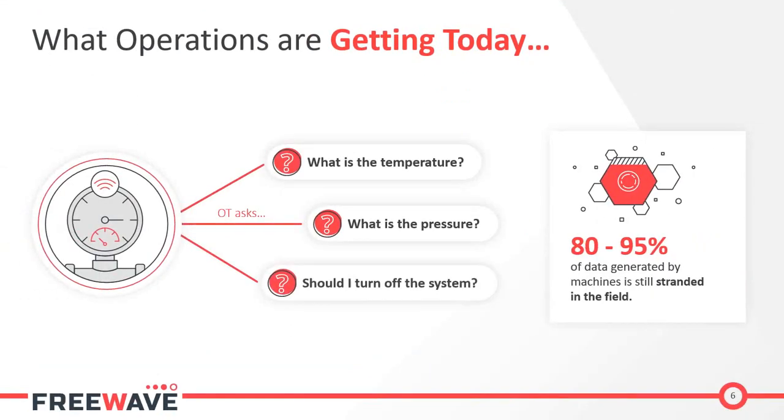With traditional SCADA, we're really getting critical data only — for example, what is the temperature of a process, what is the pressure, and should we turn it off if these values meet a specific range? There's an interesting statistic that 80 to 95 percent of data generated by machines is still stranded in the field. We have these data points available but we're not leveraging them, because we can only retrieve mission-critical data points.